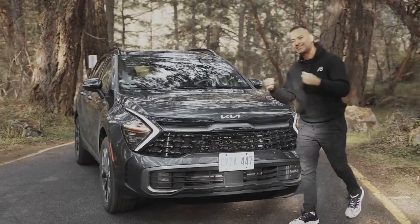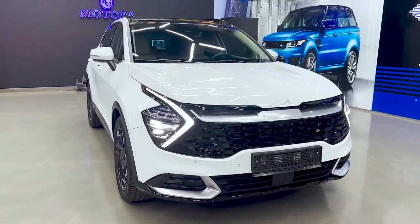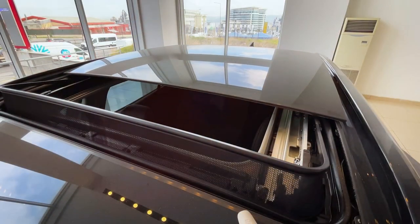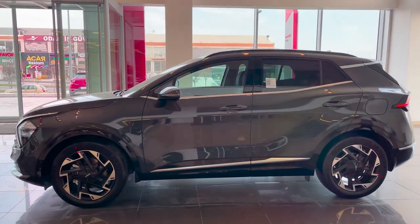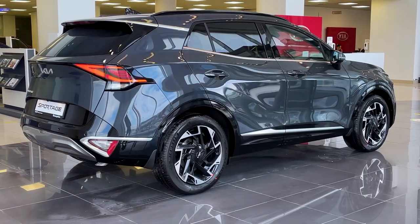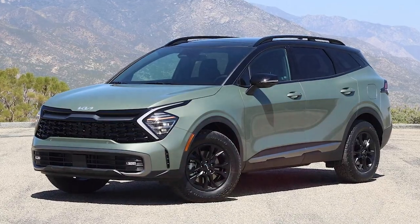The upcoming Sportage has gone from being one of the smallest vehicles in the segment to become one of the largest, which is why it's hard calling it a compact SUV. The 2023 model has grown by 7.1 inches in length and 3.4 inches in wheelbase over the outgoing model.